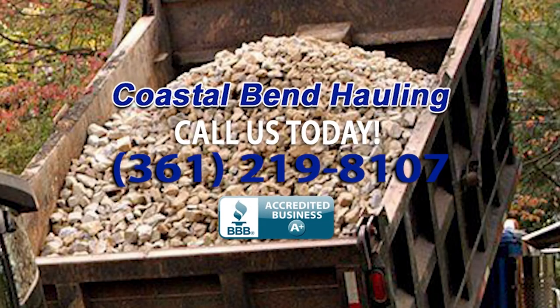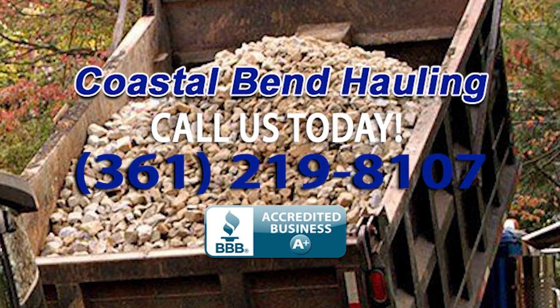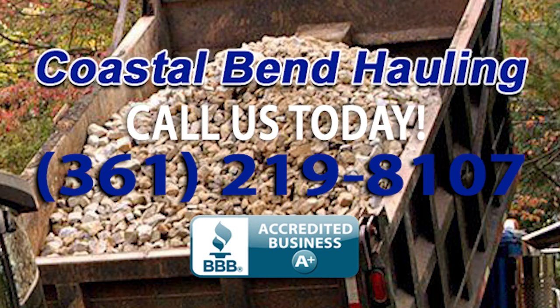So give us a call today at 361-219-8107.